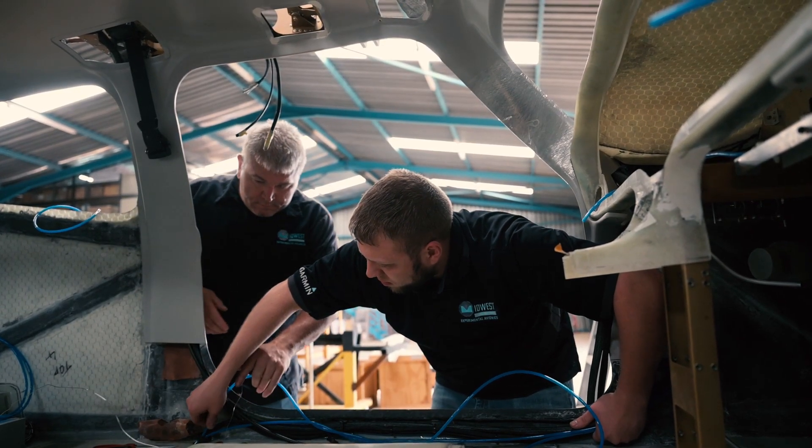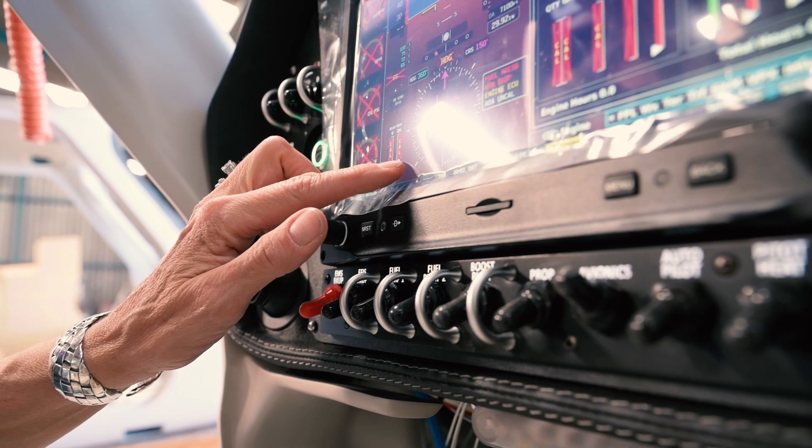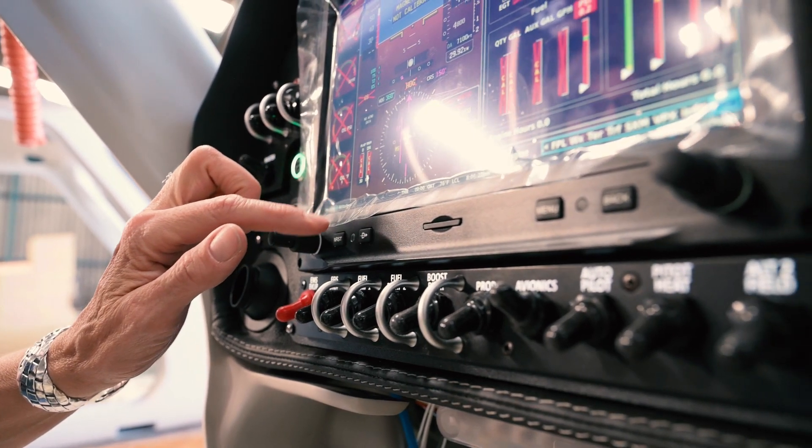We're here to install the panel and harness into Linda's High Wing, the brand new High Wing. This should be the first one coming over, hopefully shown at Oshkosh, but the first one coming to the U.S.